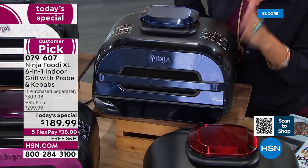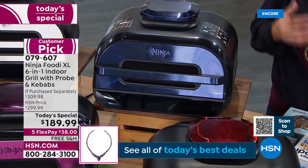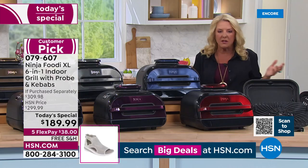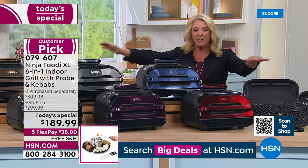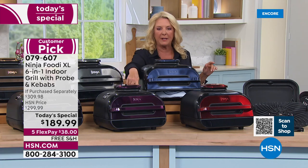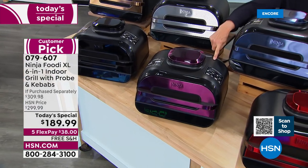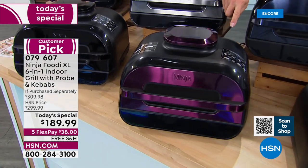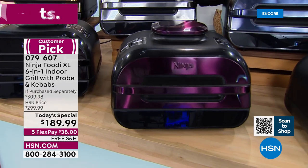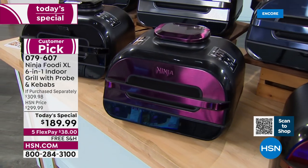My producer Brian got in my ear and said to let everybody know — sometimes we're able to go back to Ninja and say, hey, can you give us 500 more when something sells out. In this case, what we have loaded up is all we have. The second most limited is the eggplant — I have less than 300 left in the eggplant. Isn't that gorgeous? So the navy and the eggplant are really limited. Most popular always is going to be the stainless steel and the black — stainless steel because it matches your kitchen and really looks cool and customized.